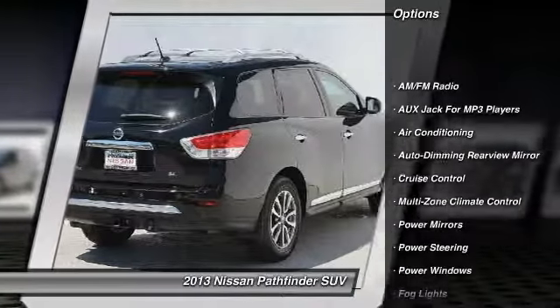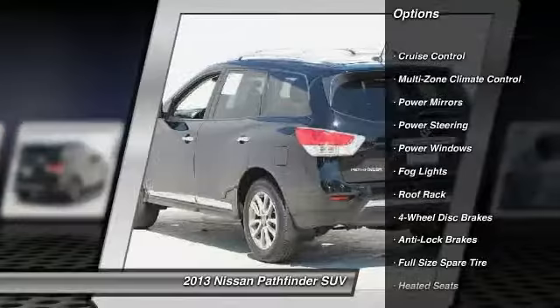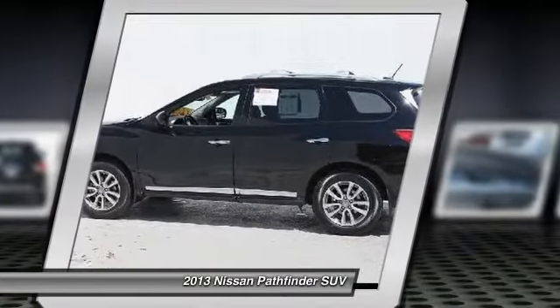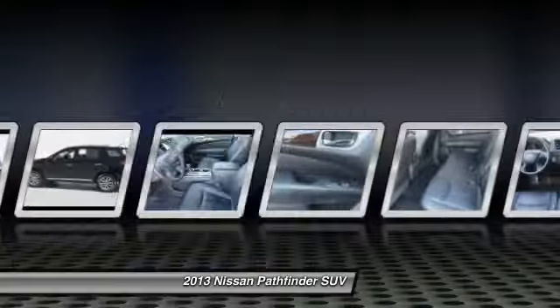Heated seats, anti-lock braking system, power steering, front air conditioning, auto dimming rear view mirror, four-wheel disc brakes, cruise control, power windows, fog lights, bucket seats.